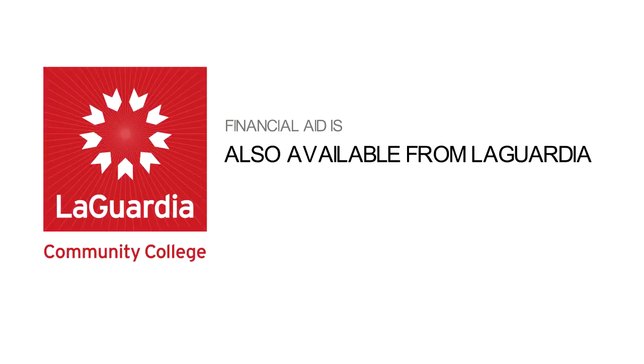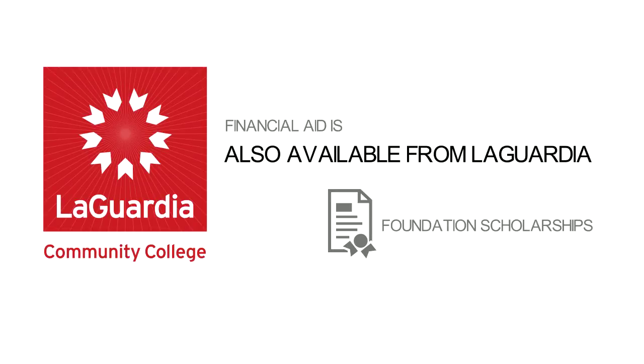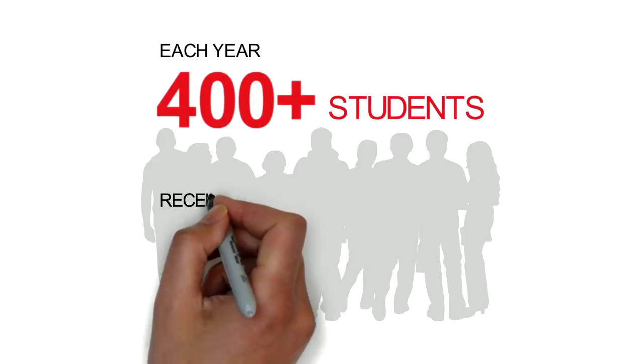Financial aid is also available from the college. LaGuardia Community College also offers foundation scholarships to students at our website lagcc.cuny.edu/scholarships. Each year over 400 students receive awards to help pay their tuition.